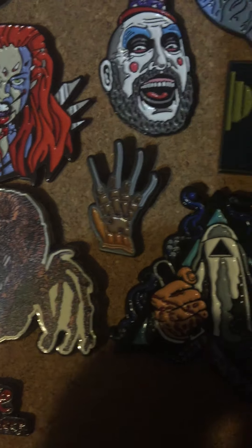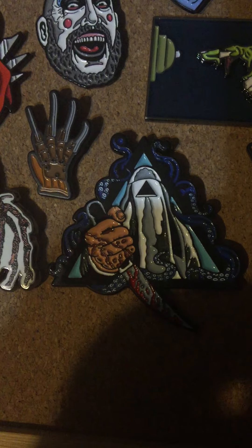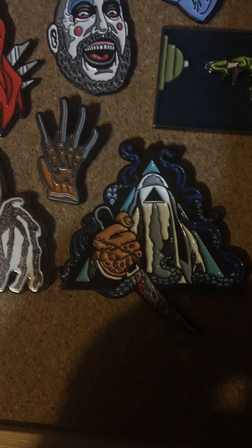Another Spirit of Halloween glove. The Void — love The Void. I think that was from Creepy Cavity Colors maybe, not sure. But I love The Void, had to grab the pin. I love the way that looks.